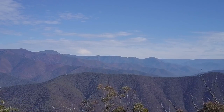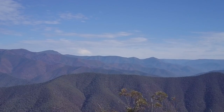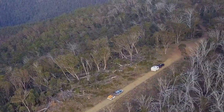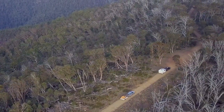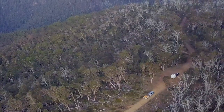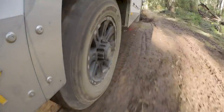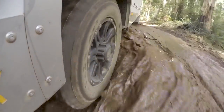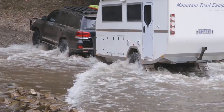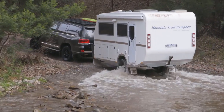Over the last few days we've climbed mountains, we've crossed rivers, we've gone through mud, we've done corrugated roads, and the LXV has followed the car without complaint. Inside the van it's as clean as when we started the journey — no dust or dirt getting inside. It is an impressive piece of off-road caravan luxury.